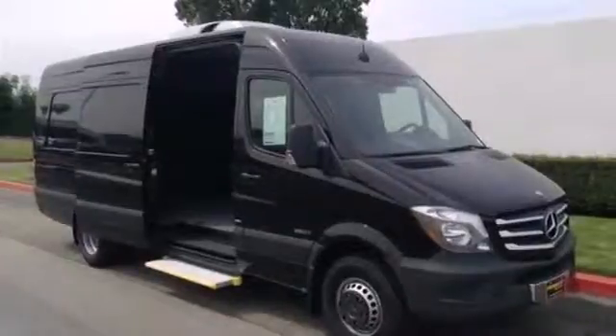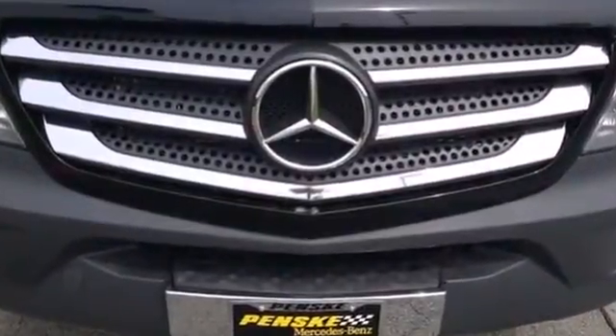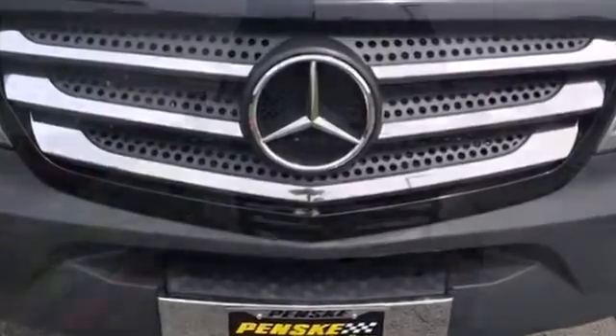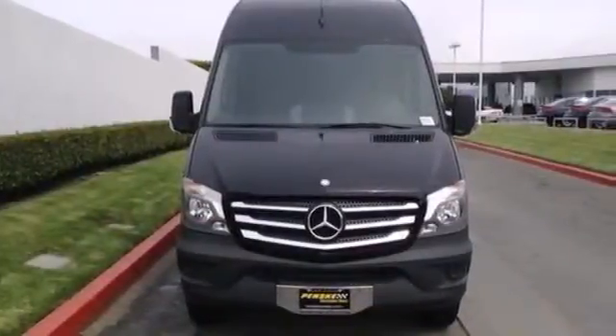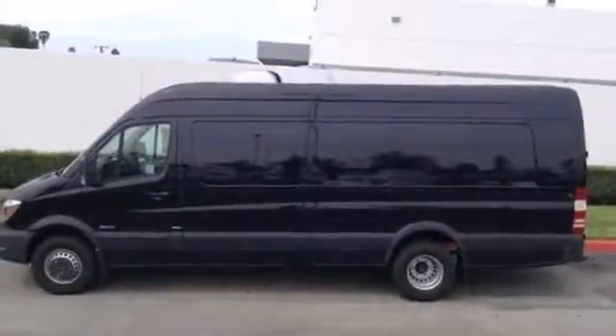It comes equipped with air conditioning, power windows and keyless entry. Safety is paramount with the included dual front airbags and stability and traction control. This versatile Mercedes-Benz will give you a commanding presence on the road.